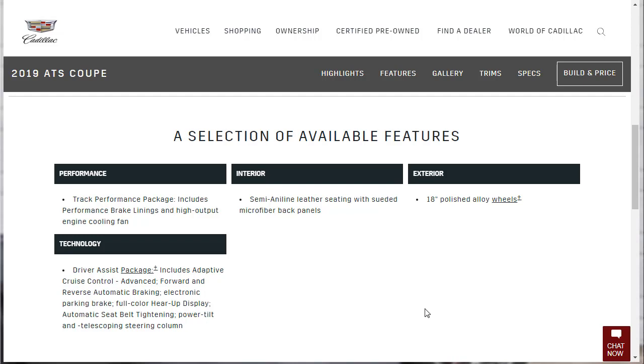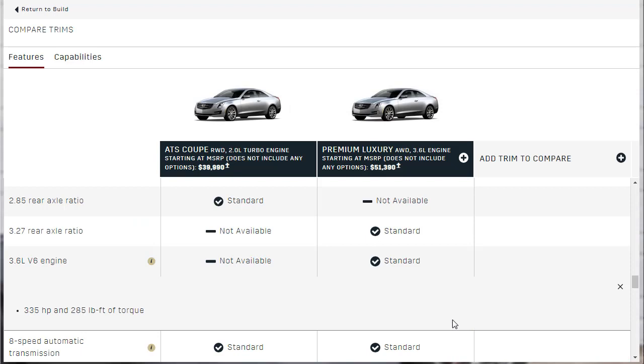So you get a lot of tech plus a full-color heads-up display — and there's also a power tilt-and-telescoping steering column option. You might think that's no big deal, but it really does make a car feel more upscale compared to that little manual flip-down lever. Checking the specs page, I was hoping to find the RPM at which the engine makes peak torque and horsepower, but Cadillac — like many American manufacturers — doesn't always publish that easily.